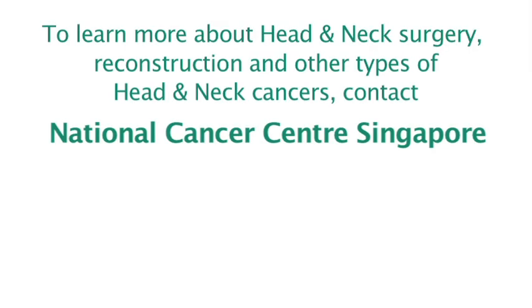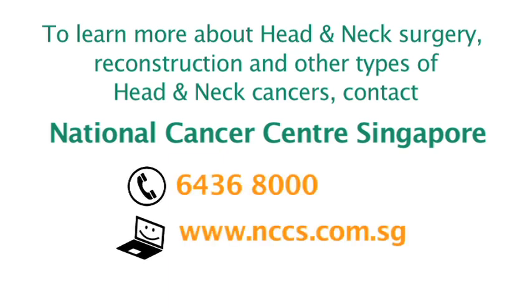To learn about head and neck surgery and reconstruction and other types of head and neck cancers, you can contact the National Cancer Centre Singapore at 6436 8000, or visit our website at www.nccs.com.sg.